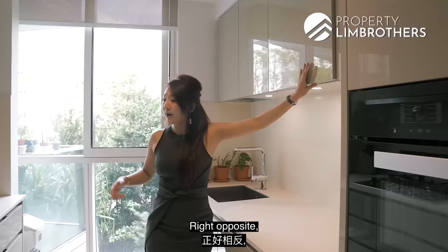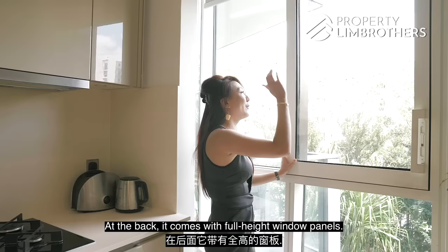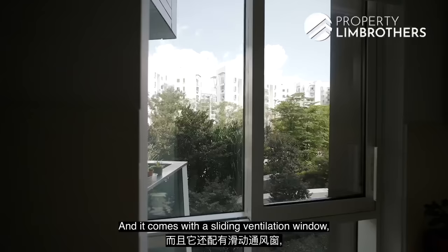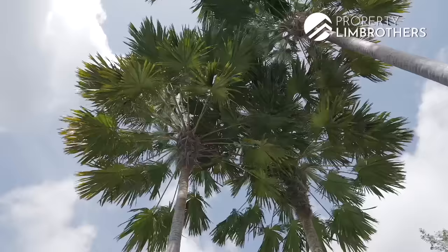On the opposite side, you have a German brand called DeDietrich — you can find your cooker, hood and hob. At the back it comes with a full-height window panel, so plenty of daylight will come in when the lights are off. It also has a sliding ventilation window that is double glazed, so there won't be any heat or harsh sun coming in.